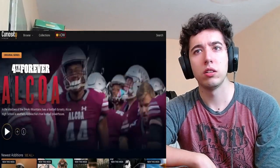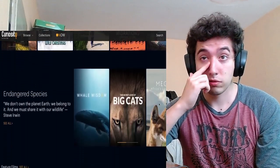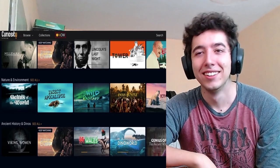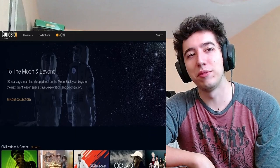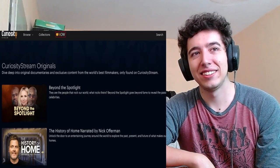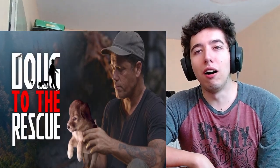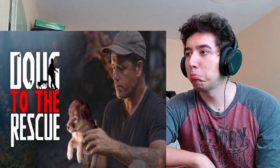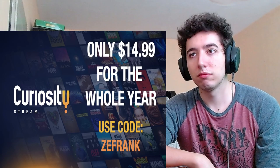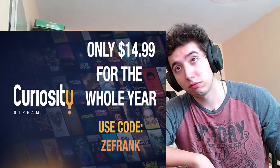CuriosityStream is only $14.99 for an entire year. CuriosityStream is a collection of thousands of documentaries and non-fiction programs you can stream to any device. They also have original programming — they just released one called 'Shack to the Rescue' about Doug, who uses infrared cameras to find and rescue animals trapped by fires and hurricanes. CuriosityStream is only $14.99 for the whole year. Use code ZEFRANK to sign up.